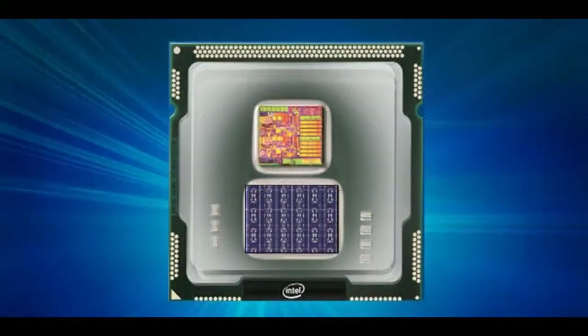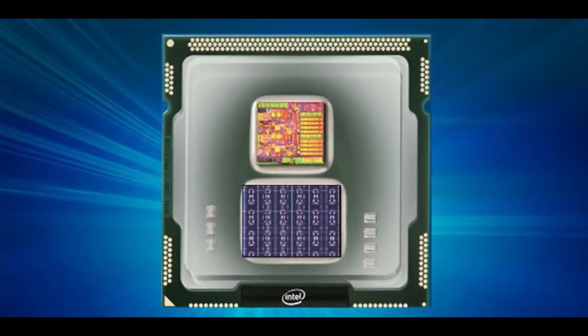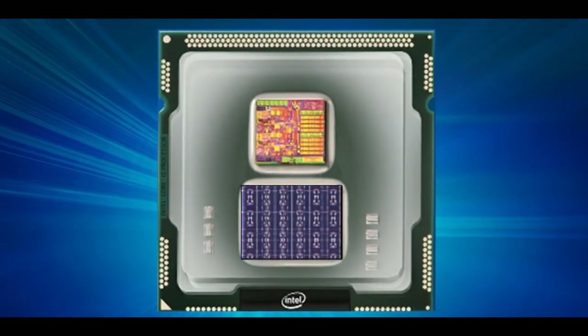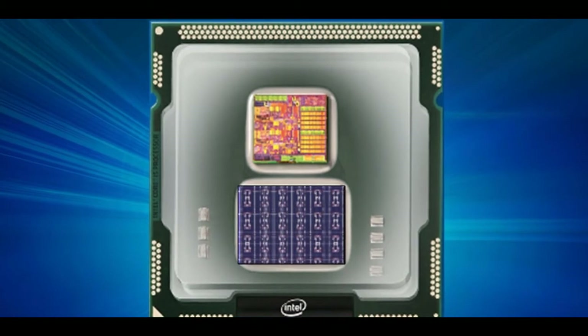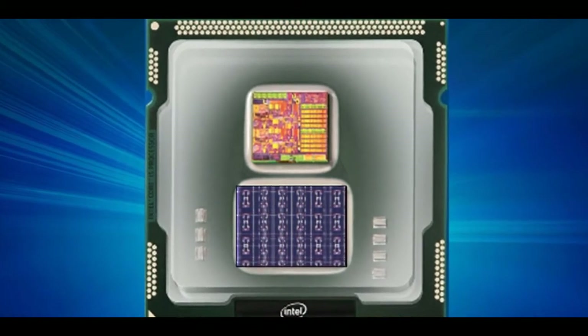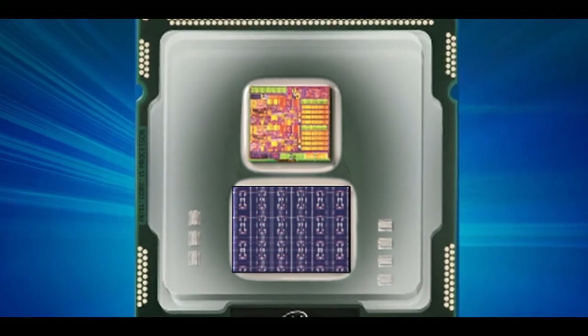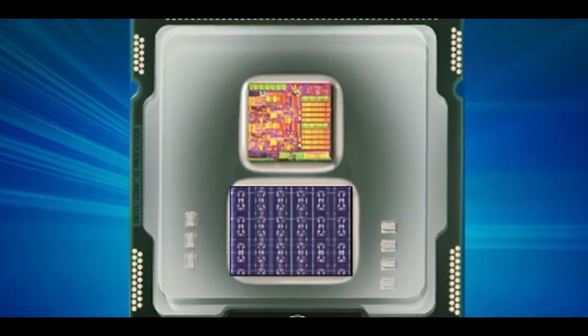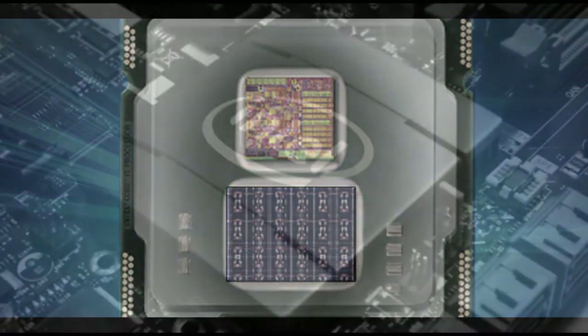Fabricated on Intel's 14-nanometer process technology, the chip is also up to 1,000 times more energy efficient than general-purpose computing required for typical training systems. In the first half of 2018, Intel plans to share the Loihi test chip with leading university and research institutions with a focus on advancing AI.